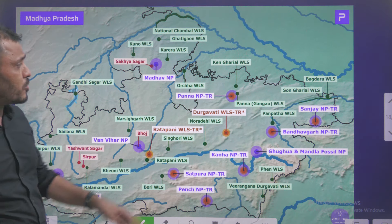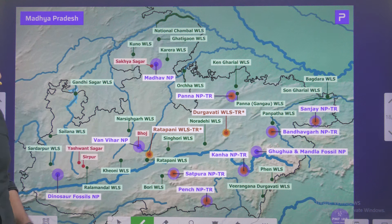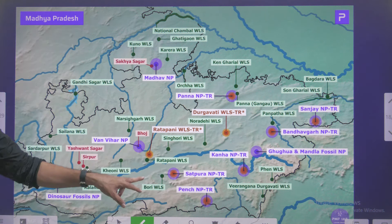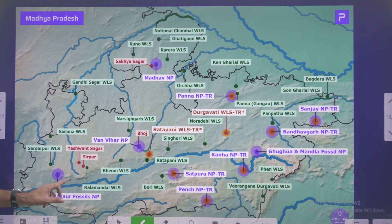These are some of the important protected areas in Madhya Pradesh. You have to remember Panna, Madhav National Park, Sanjay Gandhi National Park, Bandhavgarh, Kanha, Satpura, Pench, Van Vihar, and Dinosaur Fossil National Park. These are some of the important national parks. Keep an eye on that.